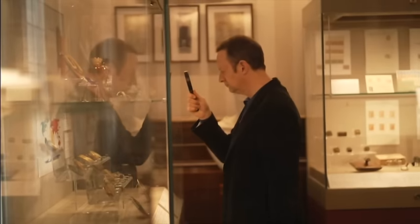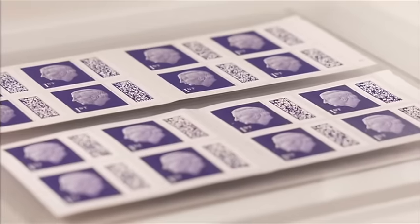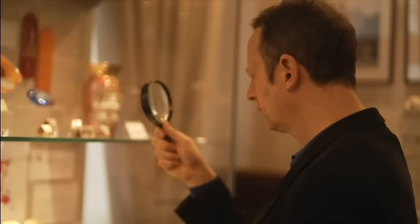Two years ago, Royal Mail brought in new stamps with QR codes for added security. But with many of you telling us about your problems with them, we've been taking a closer look. Loads of you reporting that you've been told your letters were sent with counterfeit stamps, despite the fact that you feel you bought them from what felt like reputable sources.